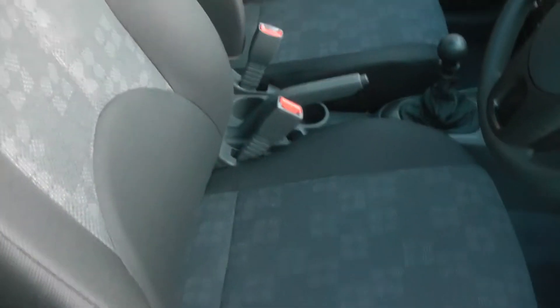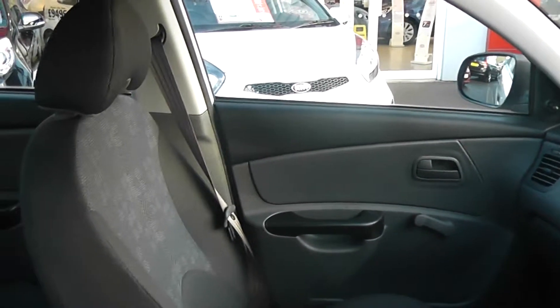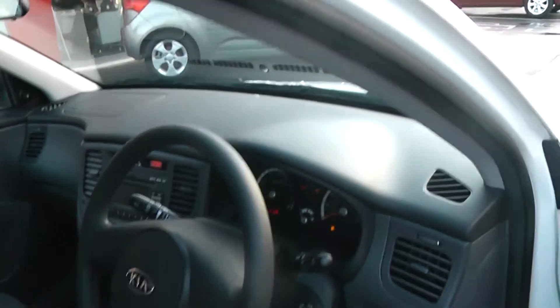If we take a look now at some of the interior features on the car, as you can see the seats are of a black and grey stitched fabric design. There's also the black and grey plastic finish on the doors and the dash.